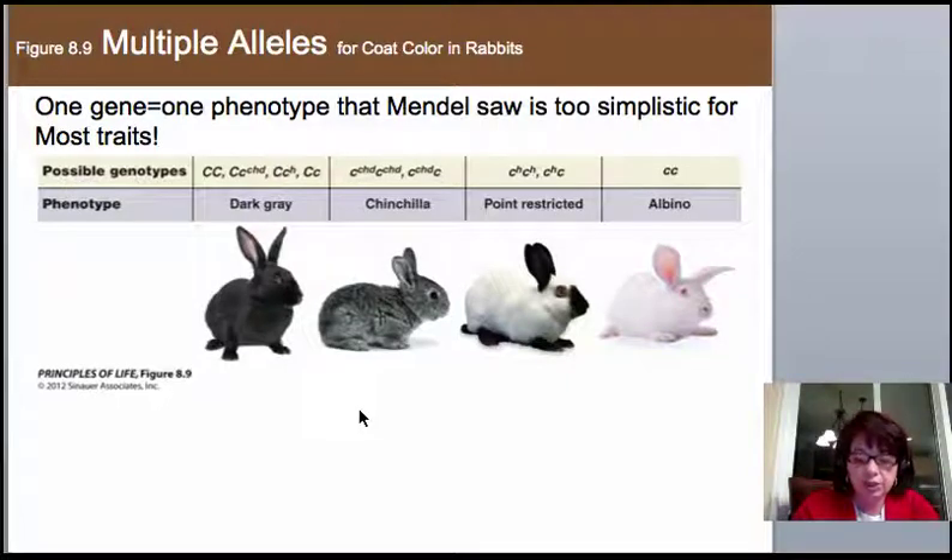In humans, there is a gene on the surface of our blood cells that can have upwards of 15 possibilities in the human population, yet any individual can only carry two of those alleles.